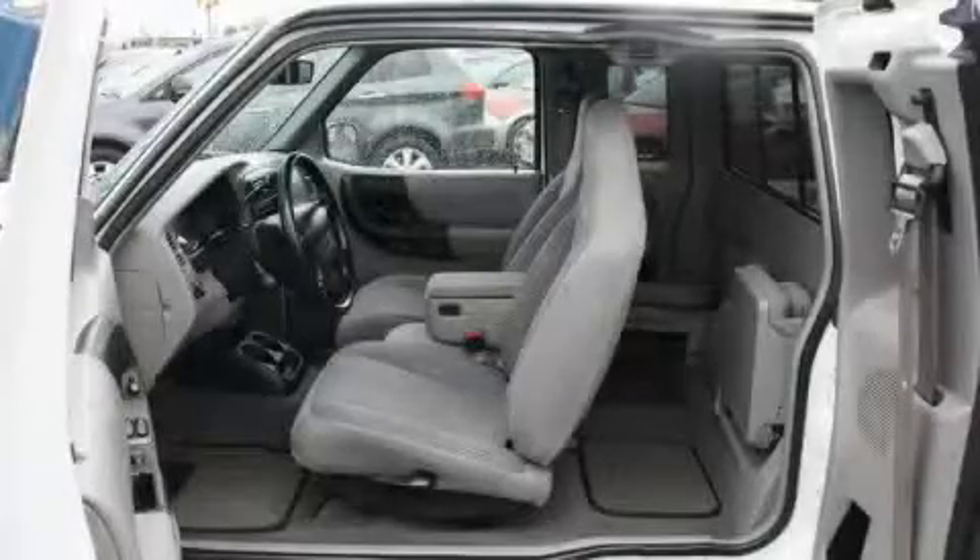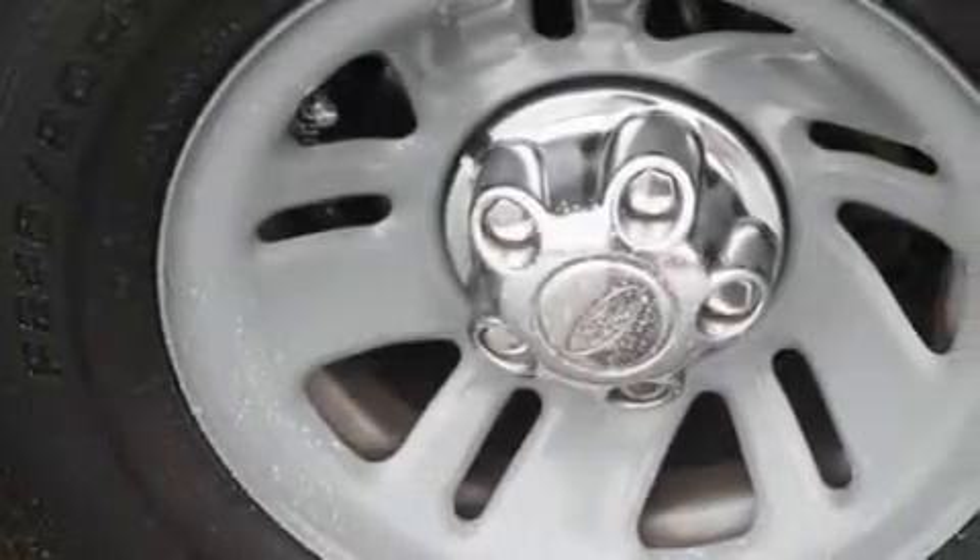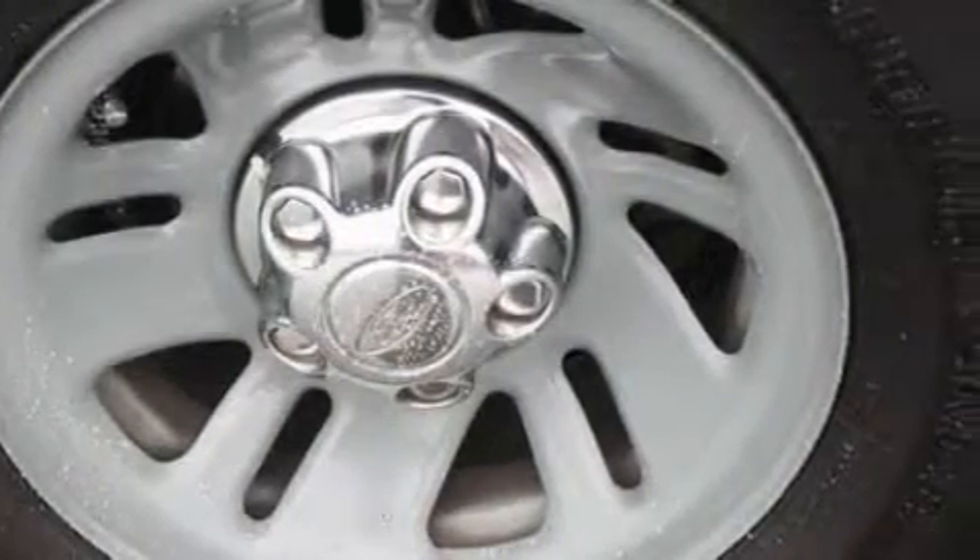This Ford has a long list of incredible features including cruise control, power windows, a CD player, an anti-lock braking system, and this vehicle's stylish design always looks great. Stop by today and test drive this truck for yourself.